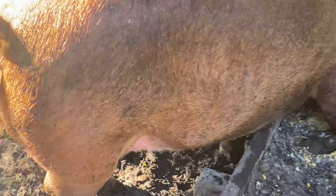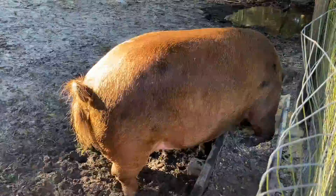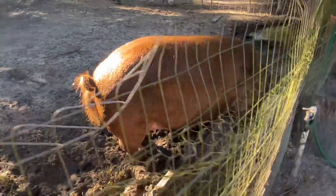And here is my other red pig. She is close to having a baby. As you can see, her teats are starting to swell.